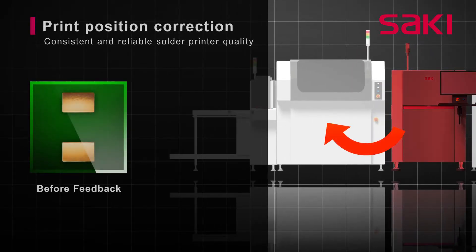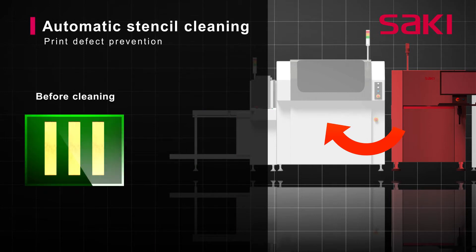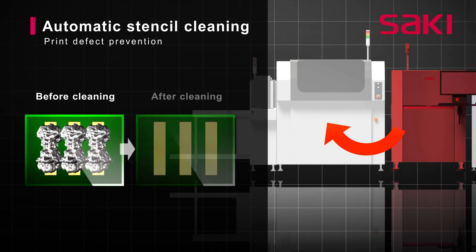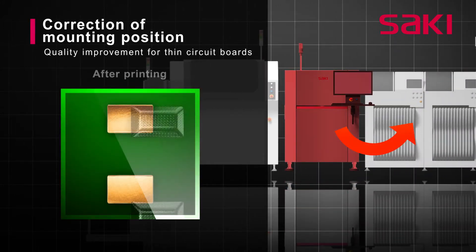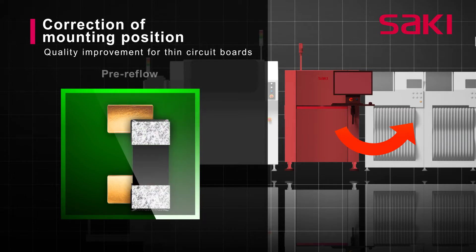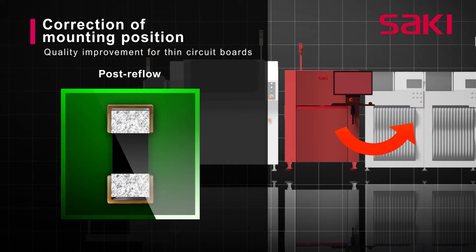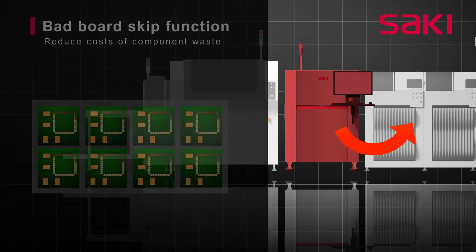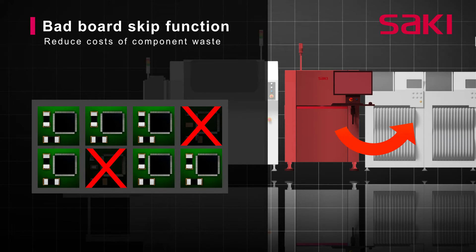Feedback of misalignment data from the SPI machine to the printer improves the quality and reliability of the solder paste printing process. The system further prevents print quality issues by monitoring cleaning cycles and prompting the printer when the stencil needs cleaning. Feeding the print position measurement data from the SPI machine to the pick-and-place machine enables placement positions to be adjusted to improve quality, while a bad board skip function alerts the pick-and-place machine not to place components on a bad board, reducing component waste and increasing efficiency.